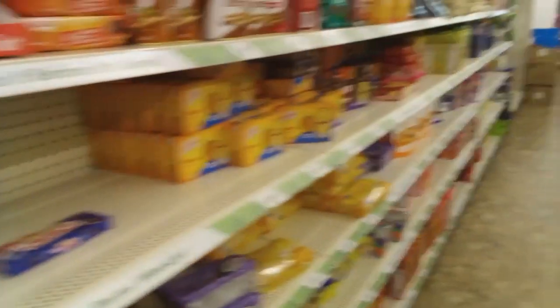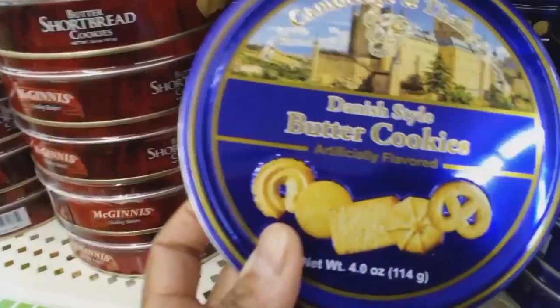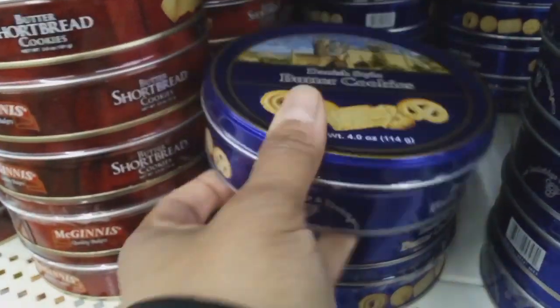Look at those Christmas-type Oreos — look at all these snacks, it will get you in trouble at the Dollar Tree. And the butter cookies in the little tins there.